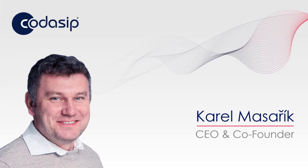Hi, I'm Karel Masaryk, co-founder and CEO of Codasip, and I would like to welcome you to the RISC-V summit. I would also like to take this opportunity to welcome you to the Codasip virtual booth.